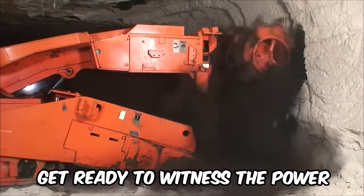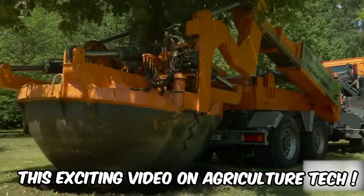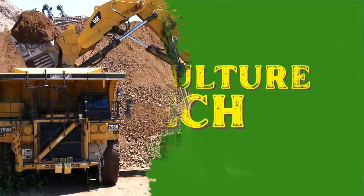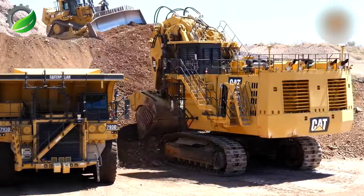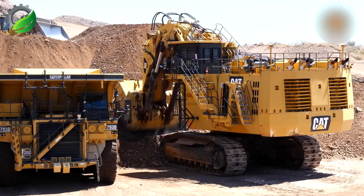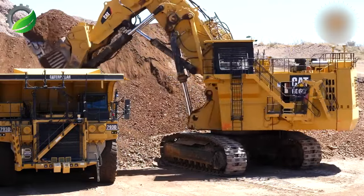Good day machinery lovers. Get ready to witness the power and efficiency of heavy equipment machines as we dive into this exciting video on agriculture tech. The Caterpillar 6060 FS is a 600-ton class face shovel. It can be seen here loading autonomous 793 haul trucks using the Katz Ministar system. More details to follow on the revolution of automation in the mining industry.